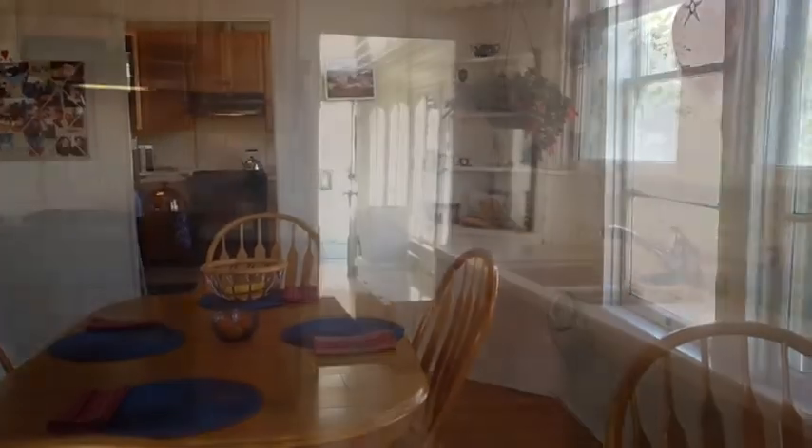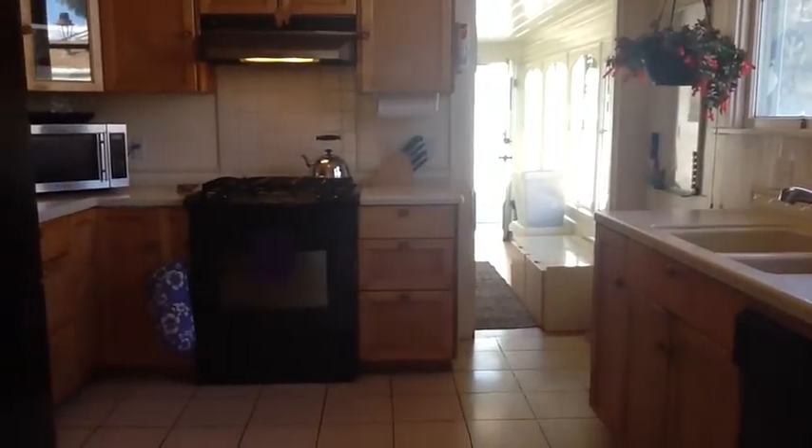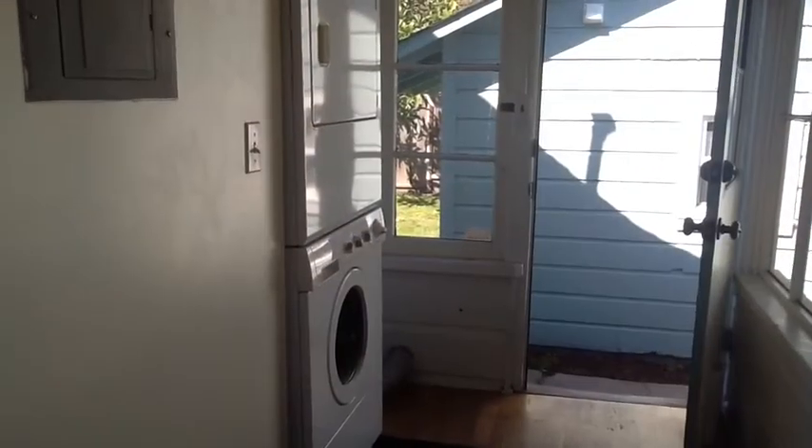The kitchen is through the dining room, and there's a little walkway that leads out to the backyard. The washer and dryer are through there. In the kitchen there's plenty of cabinetry and counter space for some good cooking projects.